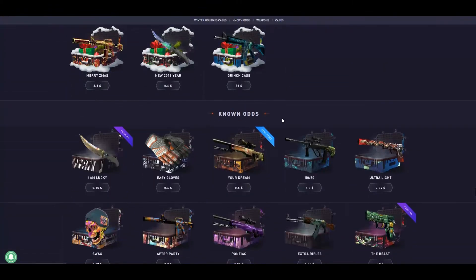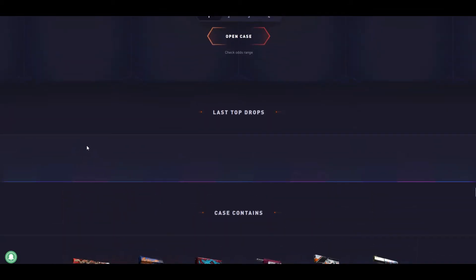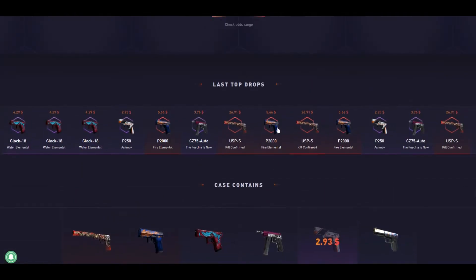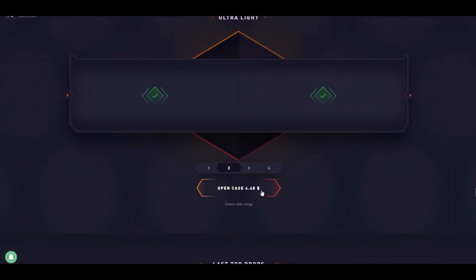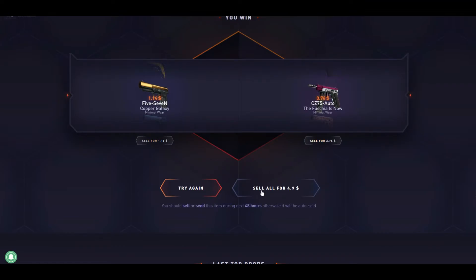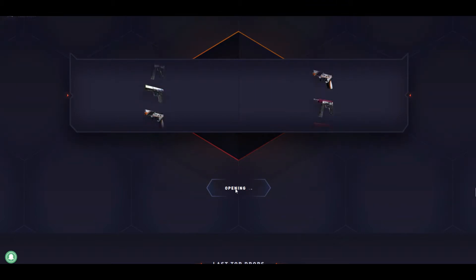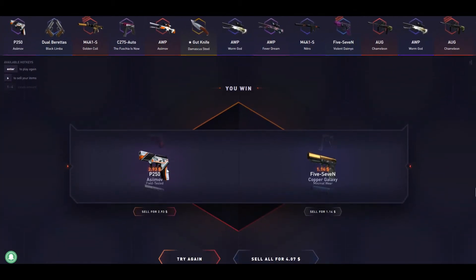We'll open some Ultra Light cases — it has some good skins, Internet USB. Okay, 2%, 4%, 4% chances. We'll open two. Papa, bless — give me that USB. Oh, never mind. We'll open two more. It was even — we didn't lose nor did we win. We got a P250 SE.